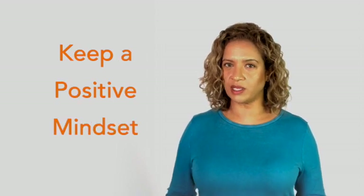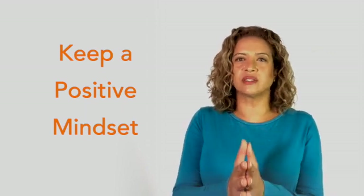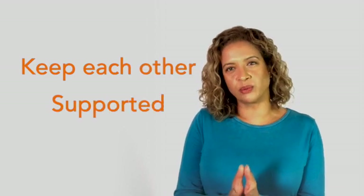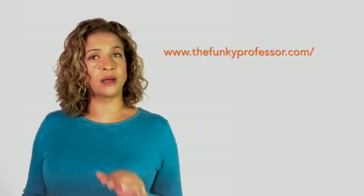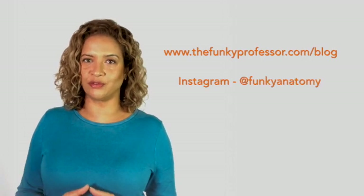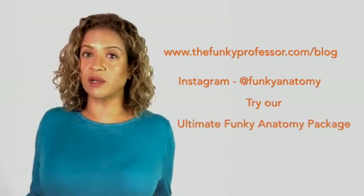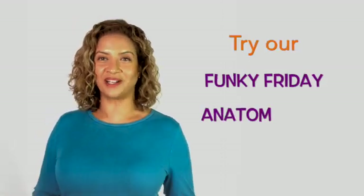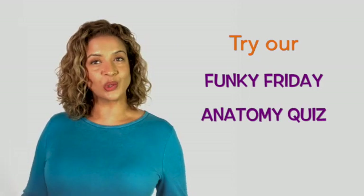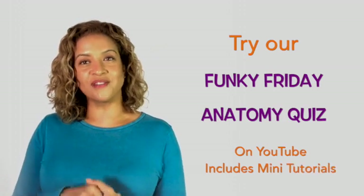I think the biggest struggle during Covid will be keeping a positive mindset and maintaining motivation. Don't let Covid isolate you completely — it's important to have regular contact with other students, keep each other supported, and get through this together. If you have time, take a look at our blogs where I give you lots more strategies to help you learn more efficiently. You can register for our free package to access resources, or sign up to our Ultimate Funky Anatomy package to access everything straight away. Also take part in our weekly Funky Friday quizzes — they're short, cover a whole range of topics, and I give mini tutorials going through the answers at the end.